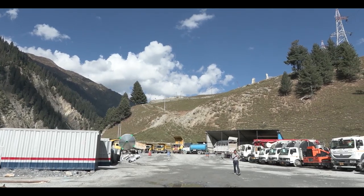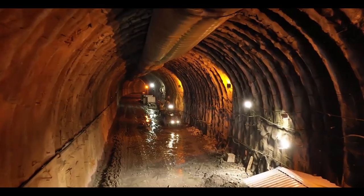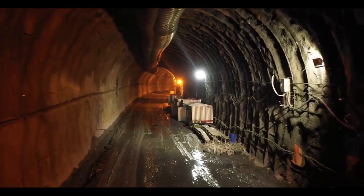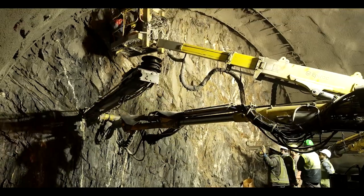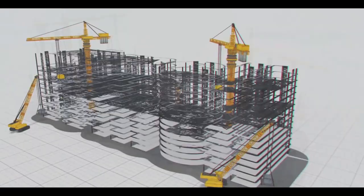This kind of technology is generally used only partially in some complicated constructions. However, in Zozila, the entire tunneling works are being monitored using this technology, which is wireless and operable on a mobile phone.